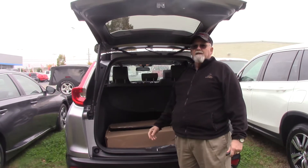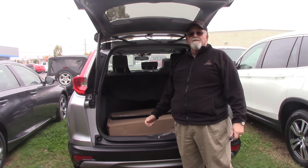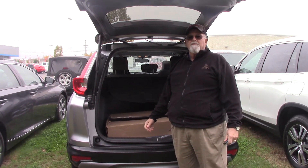Come see me, Mickey Bissett — that's Mickey like the famous mouse. I'll be happy to demonstrate this new 2018 CR-V to you.